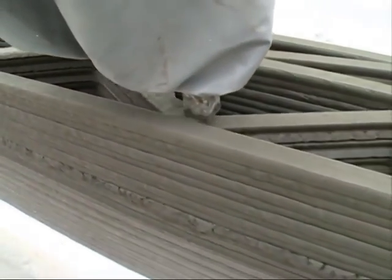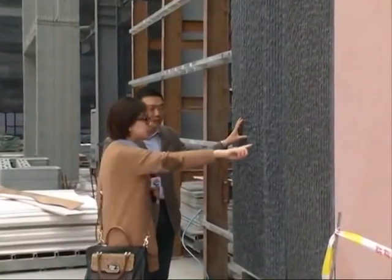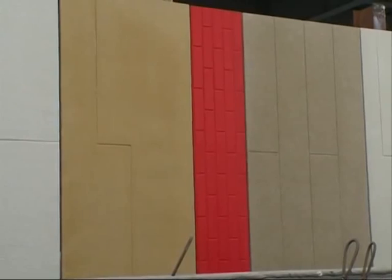The printer used to make the walls was designed and made by inventor Ma Yihue. His company and research center are all made out of 3D-printed walls. It took about a month for him to build his office, which covers an area of over 10,000 square meters.